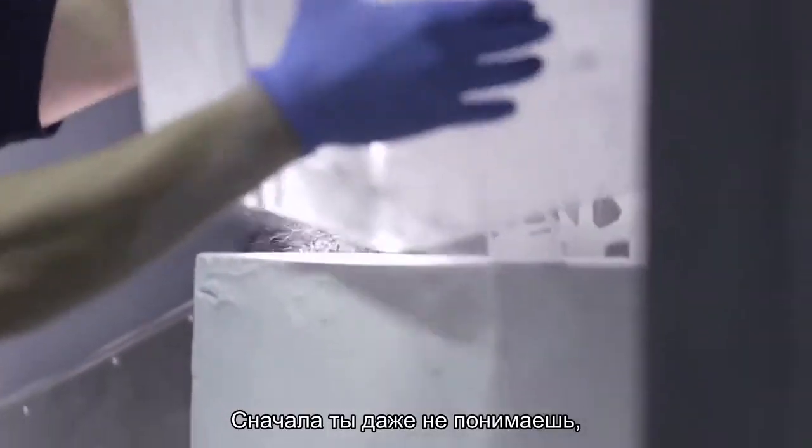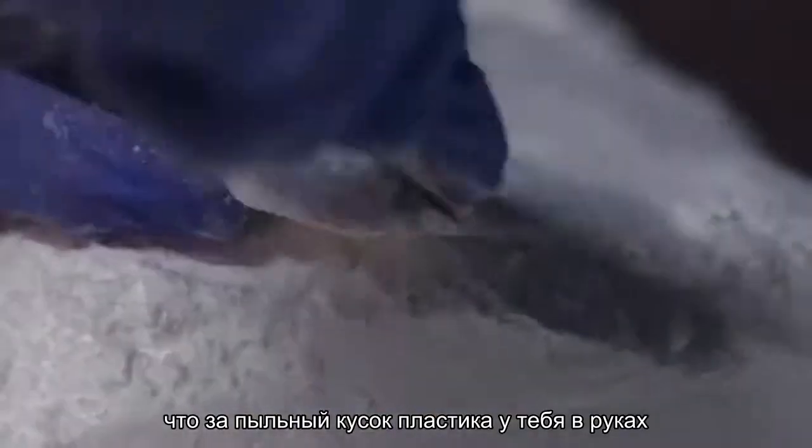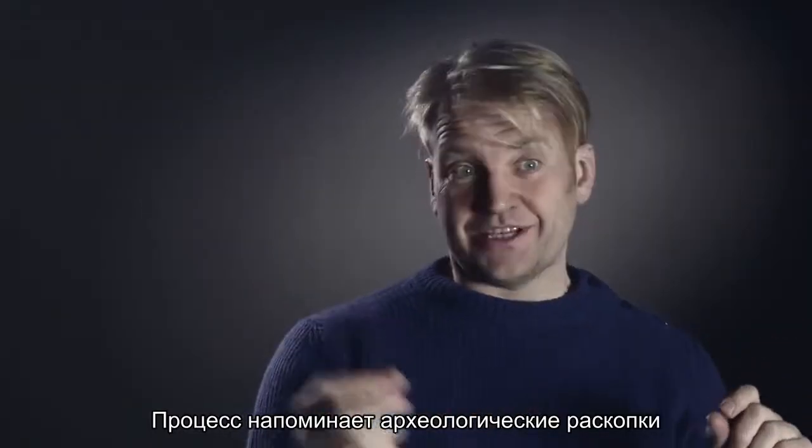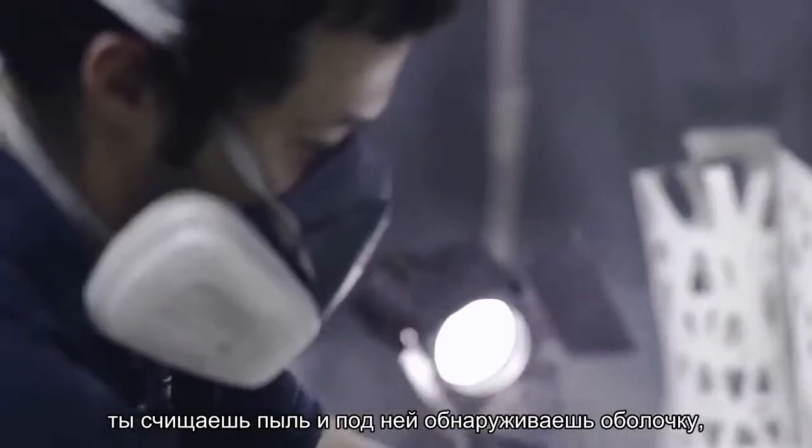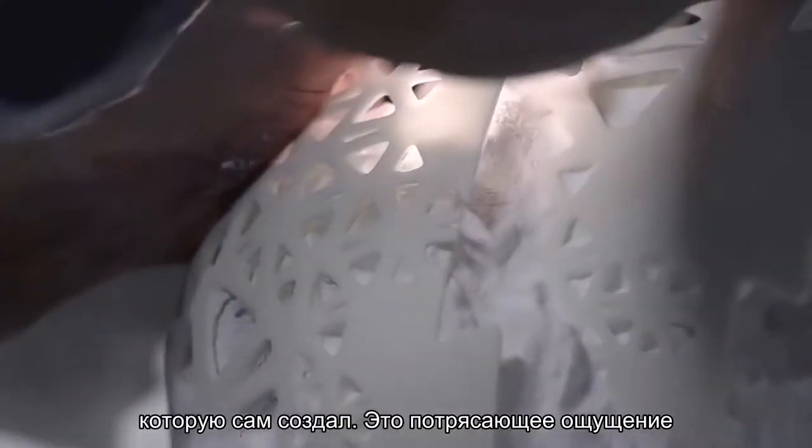You really don't understand when you first get this cake of dust. It's like an archaeological dig — brushing away and revealing this skeleton that you've created is an amazing feeling.